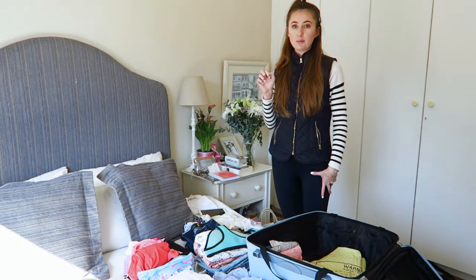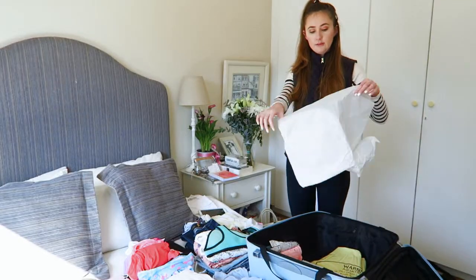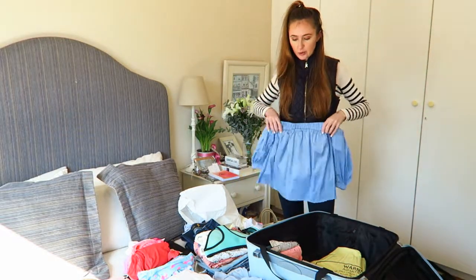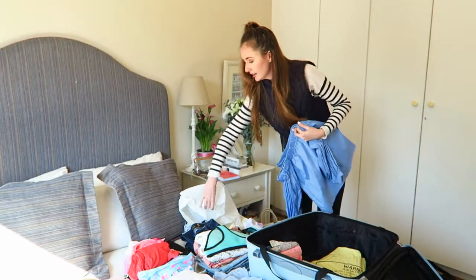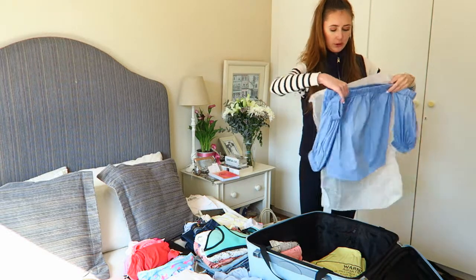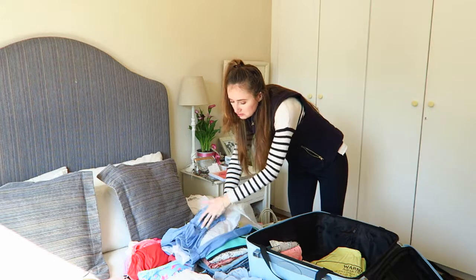A trick that I think is very, very useful is that I use tissue paper to wrap my clothes in to avoid creasing. I have a top here that I haven't yet folded — I'll show you the technique. I'll just take one sheet of tissue paper and fold my shirt, or top, or dress, or whatever it may be, into the tissue paper, just like they do at a boutique.